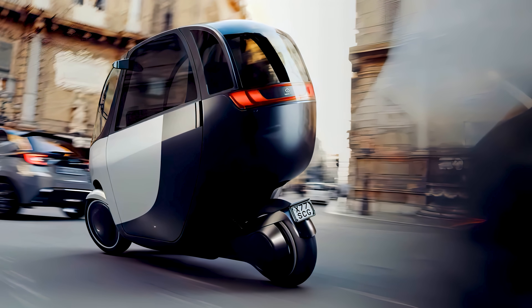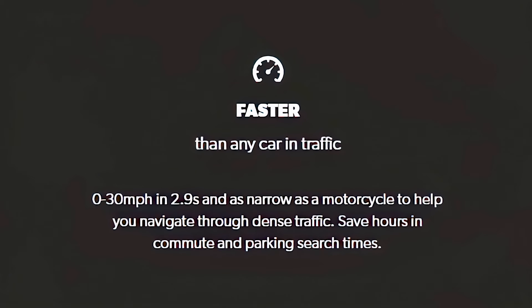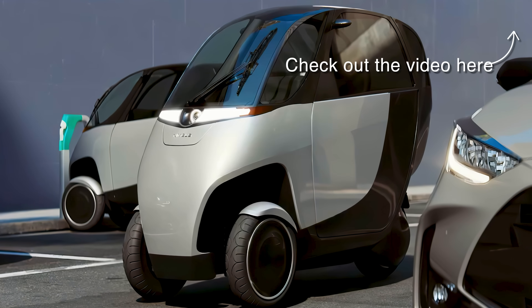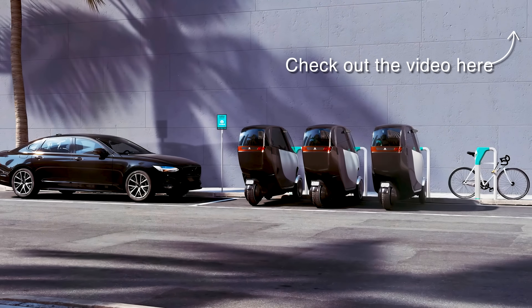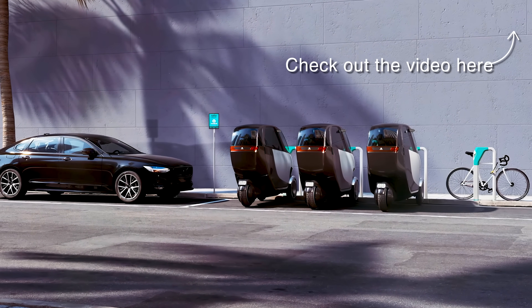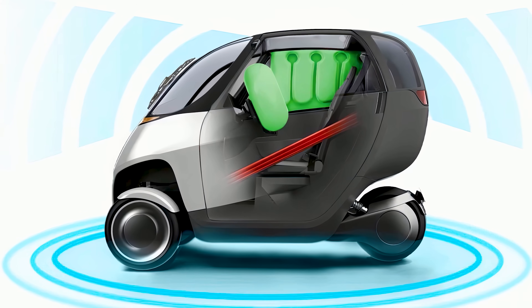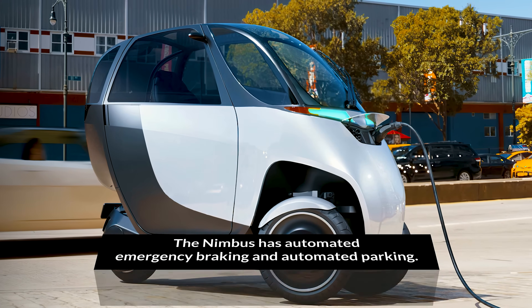The physics take a little getting used to, but what's impressive about the Nimbus is that it boasts speeds far higher than you'd expect for a bike of its size. At full pace, the Nimbus clocks in at an impressive 50 mph — more than enough to keep up with urban traffic. Also included are three airbags, automated emergency braking, lane departure warning, ABS, and traction control.